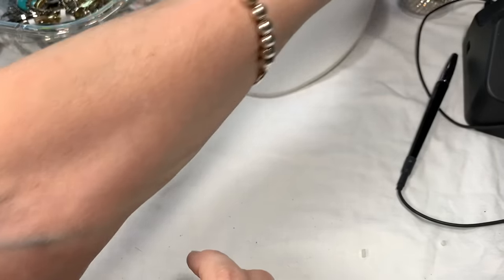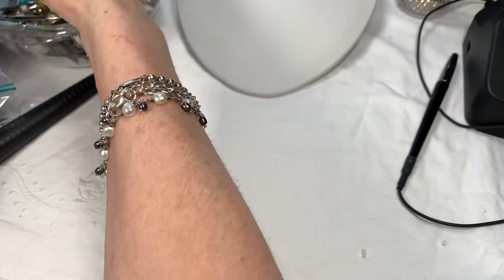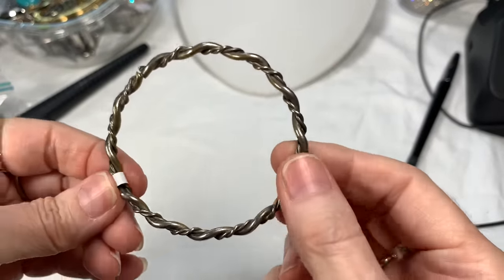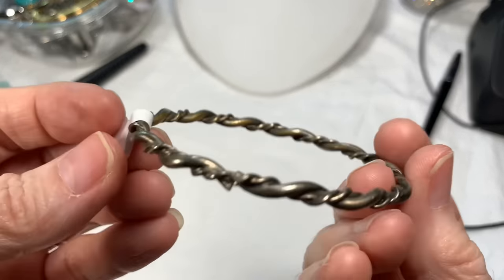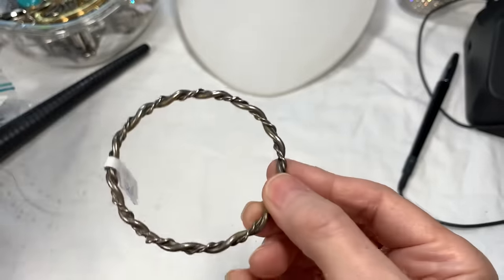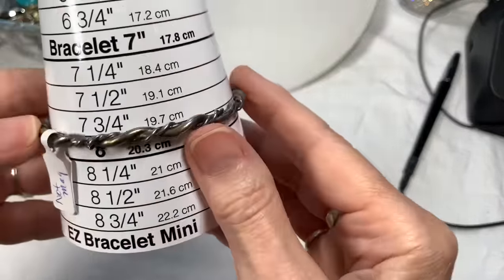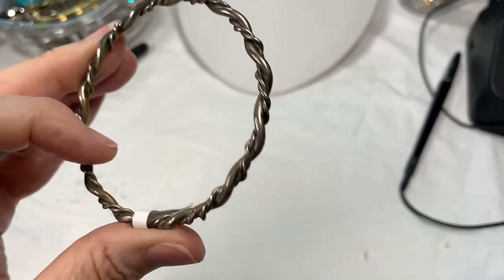This I wondered if it was sterling and it's not — I did test it, but it's nicely plated and not magnetic, so it must have a nice brass underneath or something. Sterling plated bangle bracelet, measures eight inches. I'll say four dollars on that.